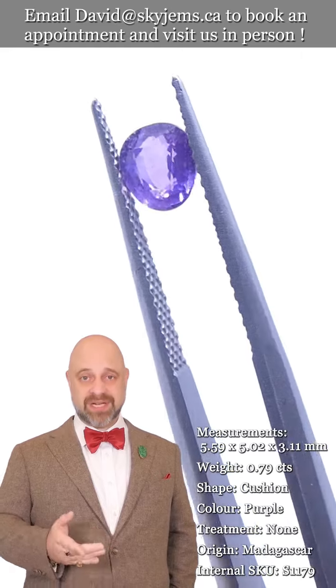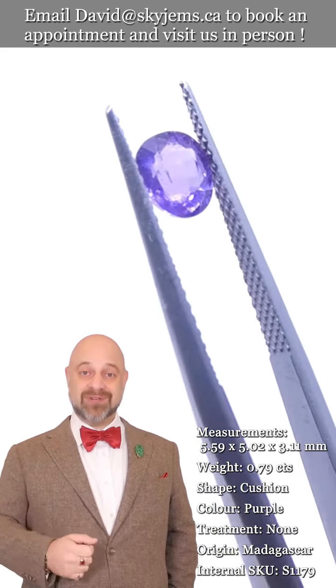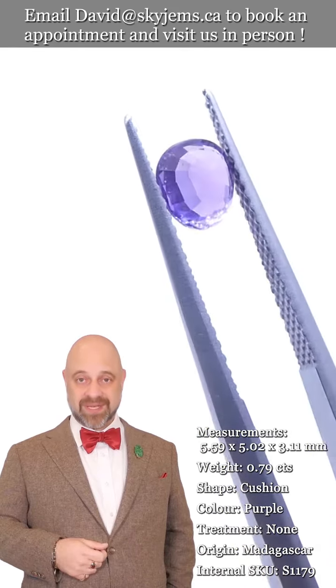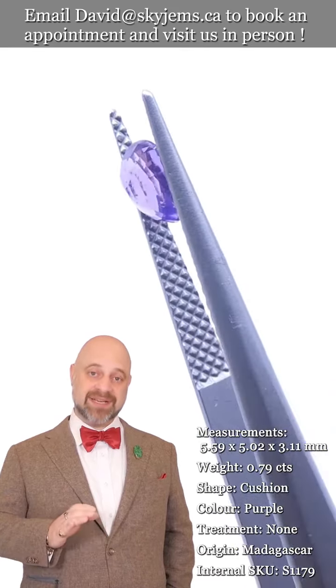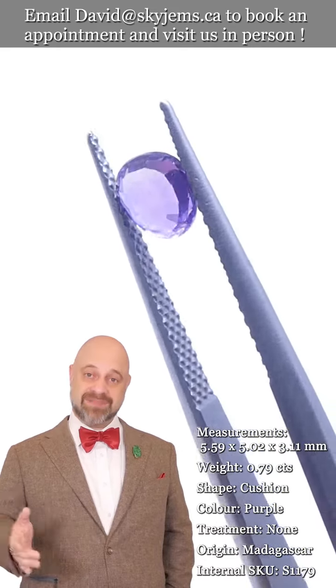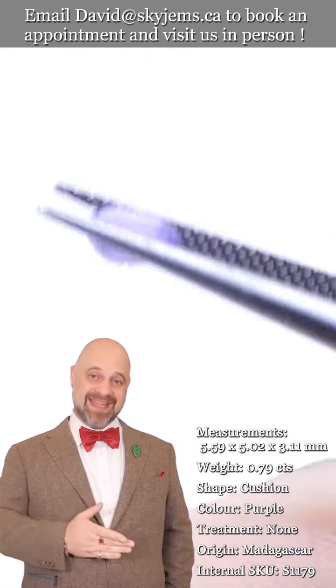If you are interested in creating a beautiful piece of jewelry with this or any of the gems we have, we would love to do it for you. Reach out, tell us a little bit about what you're looking to create, and we can usually get you a quote within one business day. Skygems.ca has been selling gems and jewelry online since 1999.